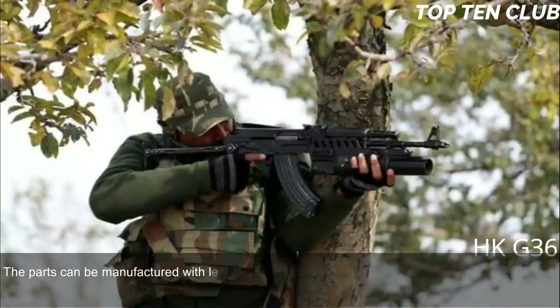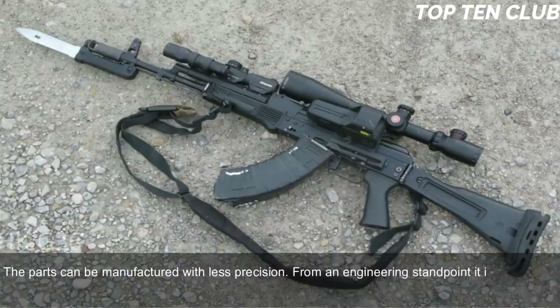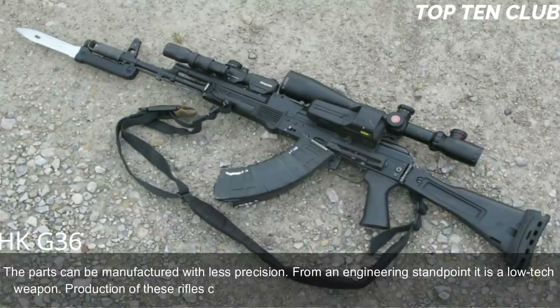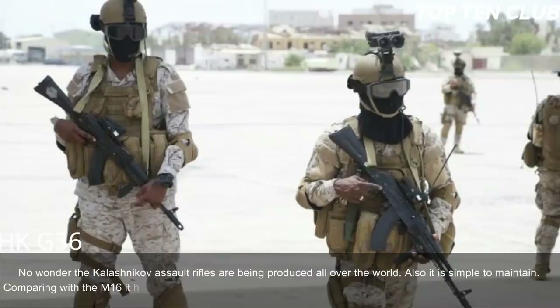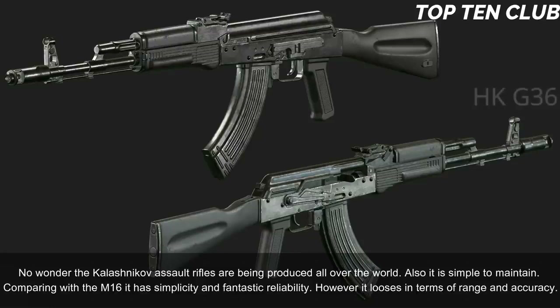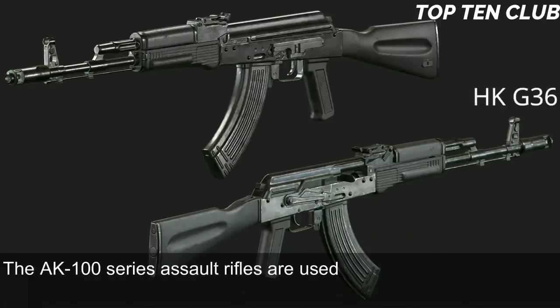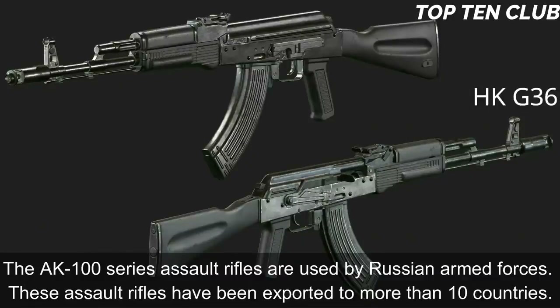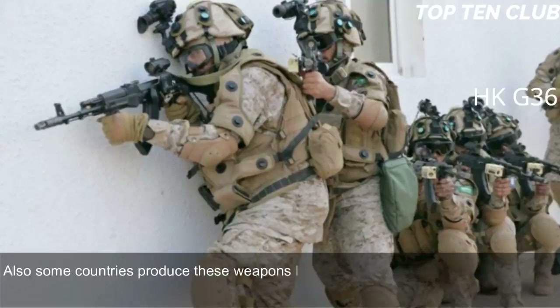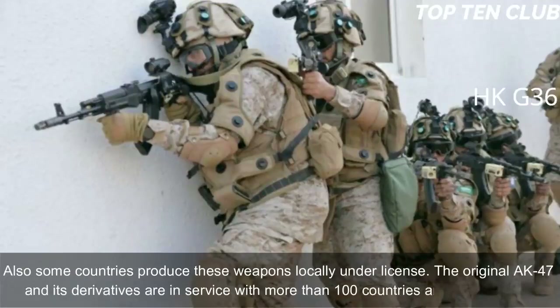Parts can be manufactured with less precision; from an engineering standpoint it is a low-tech weapon whose production can be established at any factory that makes steel products. No wonder Kalashnikov assault rifles are produced all over the world. It is also simple to maintain. Compared with the M16 it has simplicity and fantastic reliability, though it loses in range and accuracy. The AK-100 series is used by Russian armed forces and exported to more than 10 countries, with some produced locally under license. The original AK-47 and its derivatives are in service with more than 100 countries.